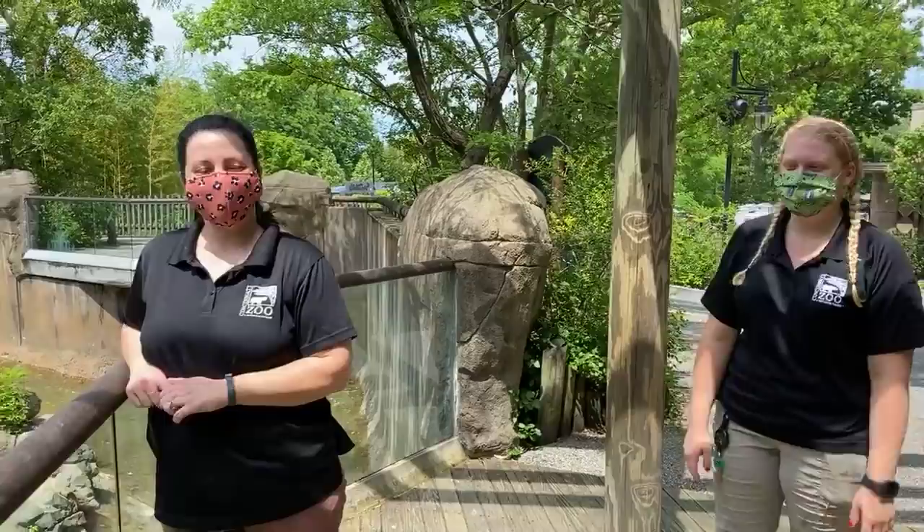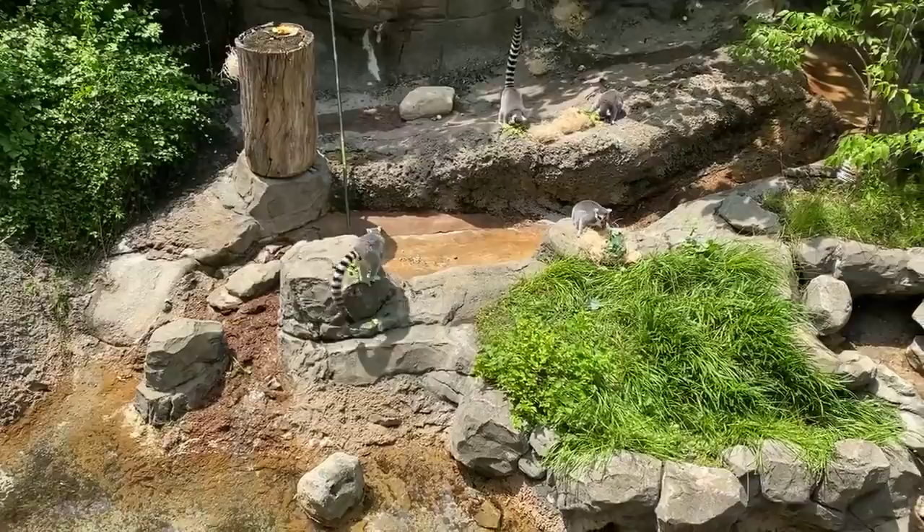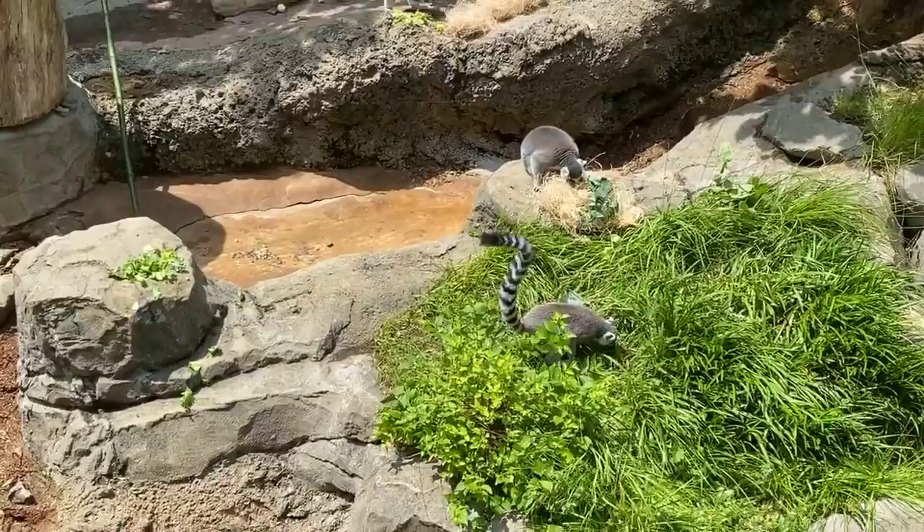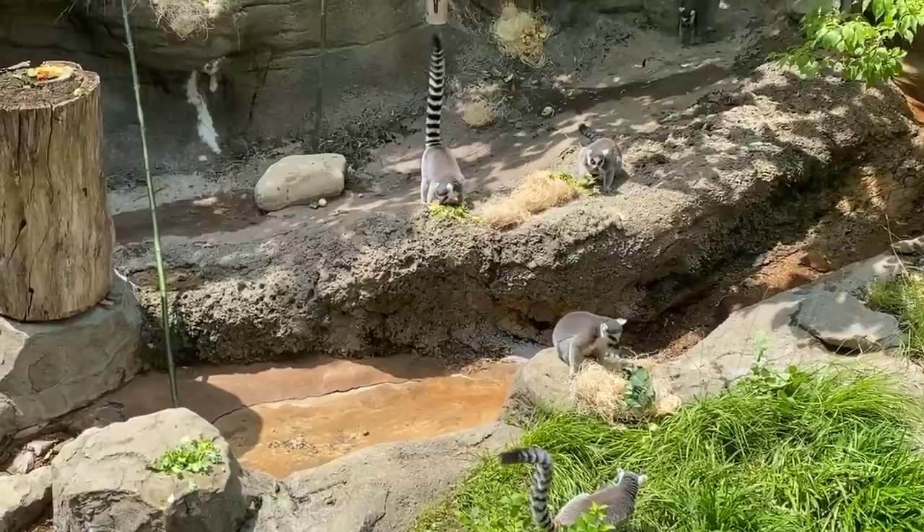We're going to talk to you a little bit about the ring-tailed lemur. They are of course lemurs, and lemurs are only found on the island of Madagascar. Madagascar is located off the east coast of Africa, and it has a huge variation of environments for these guys to live in. Lemurs have been on the island for 40 to 60 million years, so they've had a lot of time to evolve and fill all these different niches.